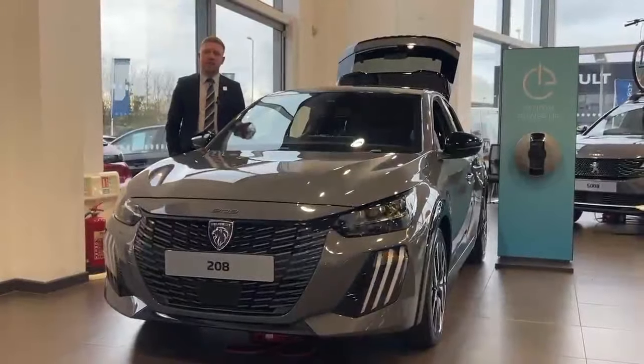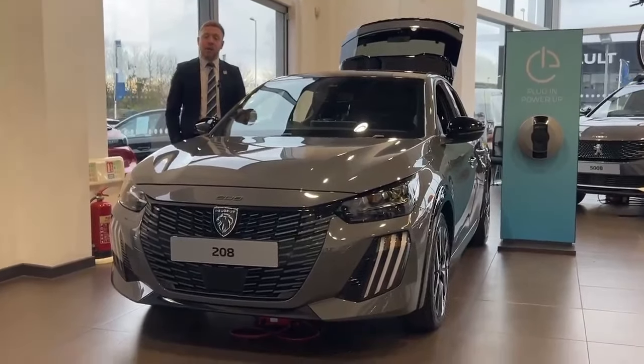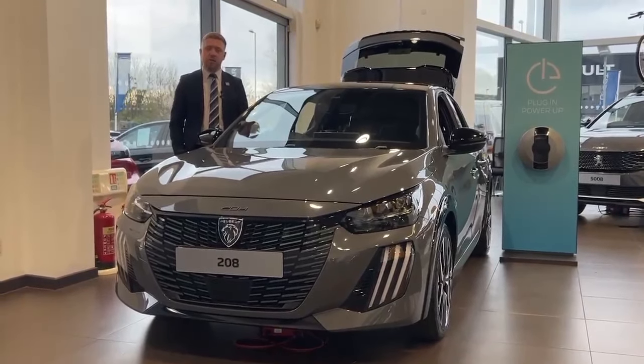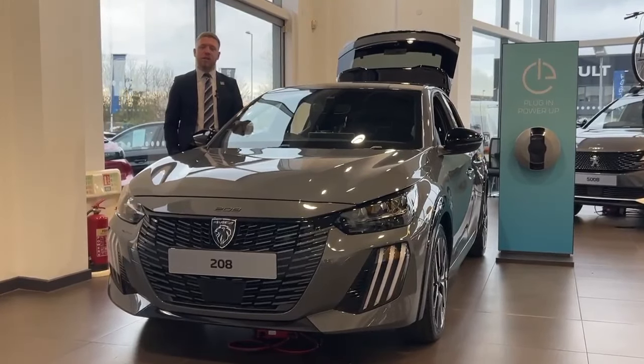Thanks for watching this short video on this car that we have in our showroom. To get your hands on this car on the 2024 plate, you can get it on an outright purchase, or if you choose the finance route, Peugeot have given you £3,000 worth of deposit contributions. For more information or to book a test drive, please do call myself or one of our award-winning team on 01252 939 307.